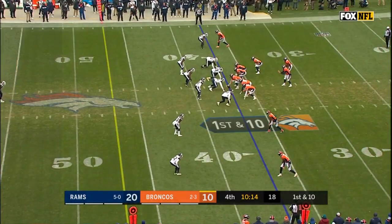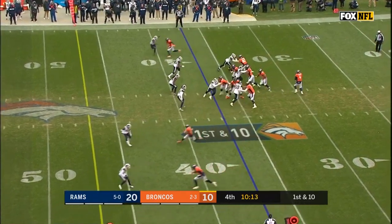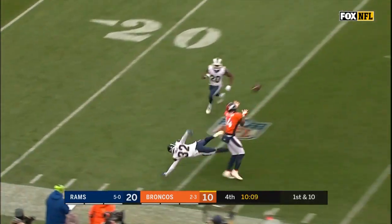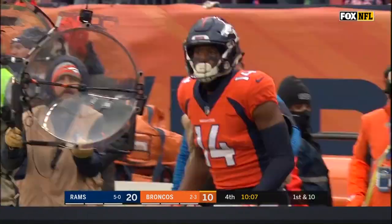Standing in the back of the end zone to get Keenum's attention, and then the perfect throw. Now the Broncos start from the 37, down by 10. Case Keenum going deep on first down to Sutton — he makes the catch, and a flag goes down.